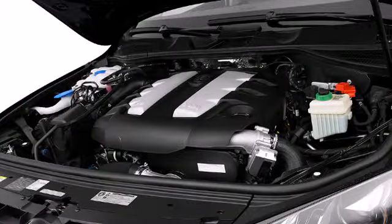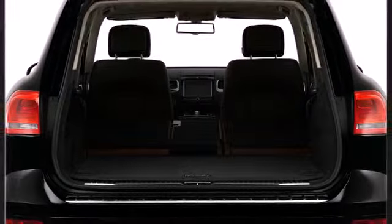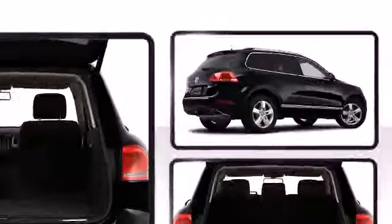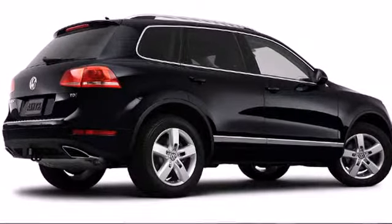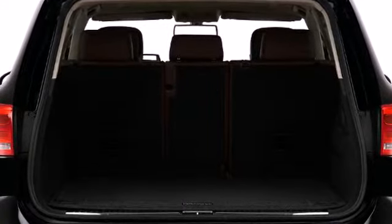The available Bi-Xenon headlights with daytime running lights provide increased visibility under all road conditions. A rear spoiler is included providing athletic, sporty flair. Cargo space is accessed effortlessly through the available power lift gate.